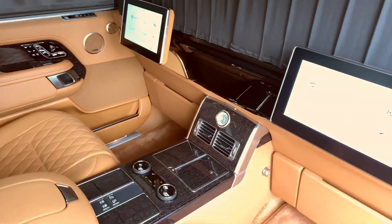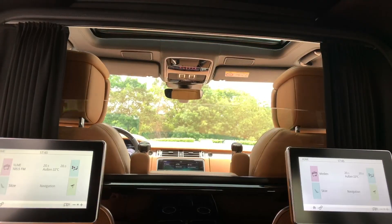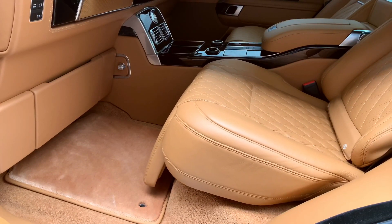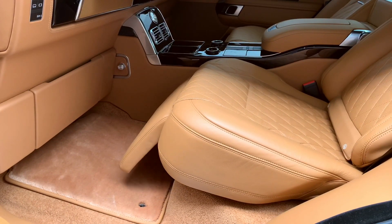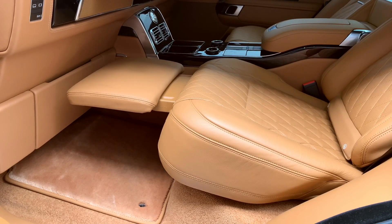The Klaassen Range Rover Autobiography is the epitome of sophistication and elegance. Fixed and fold-out seats with elegant leather, opulent curtains, and luxury partition walls are some of its immaculate interior features.